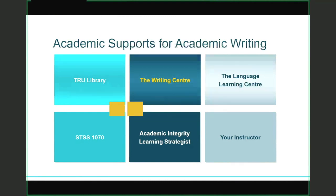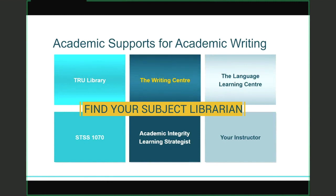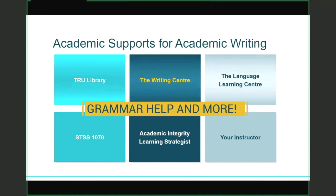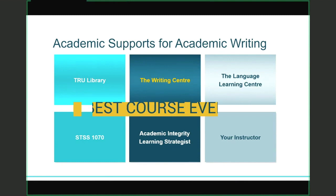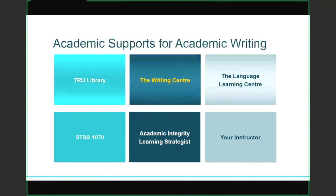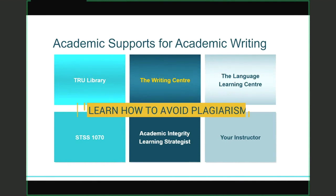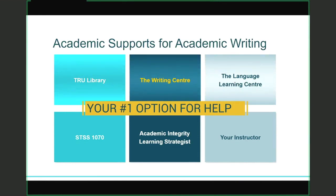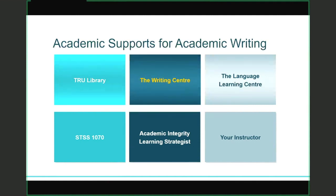When it comes to academic supports for your writing, the TRU Library is a fabulous resource. You have a discipline-specific librarian who can help you find resources and cite your sources appropriately. The Language Learning Center is also a great resource if your first language is not English. You can always take Student Success 1070, which is a one-credit first-year elective where we talk about academic writing and citing your sources. You can connect with an academic integrity learning strategist to find out more about avoiding academic integrity issues. And finally, you should always be connecting with your instructor — they are your best resource, and you should always go to them with your questions first.